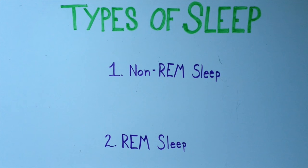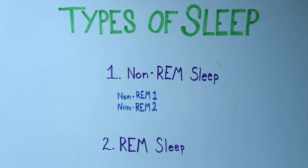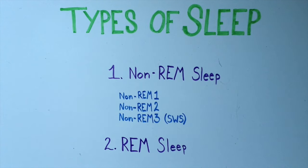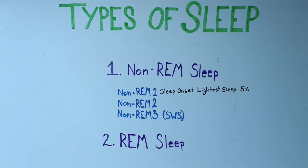Non-REM sleep has three stages: non-REM 1, non-REM 2, and non-REM 3. Stage 1 of non-REM sleep happens at sleep onset and is considered the lightest form of sleep. You often enter this stage without realizing it, and you spend about 5% of your total sleep time in this stage.